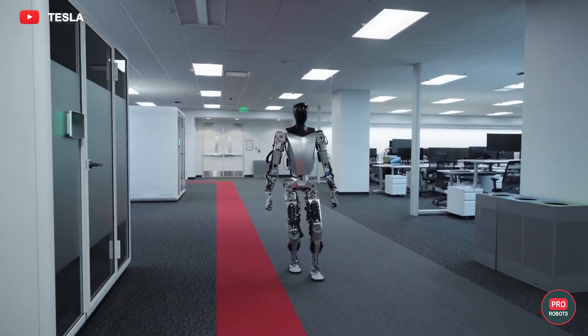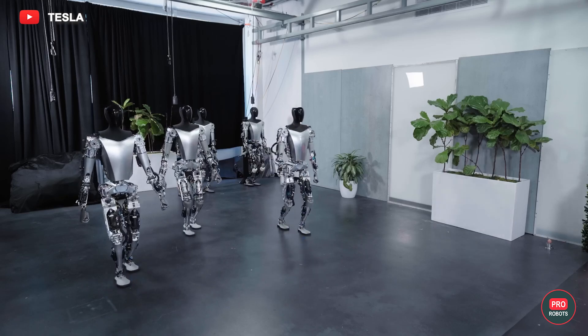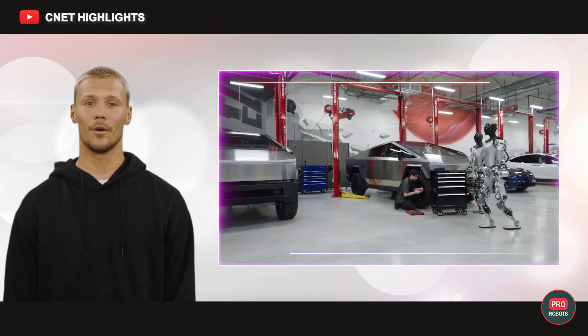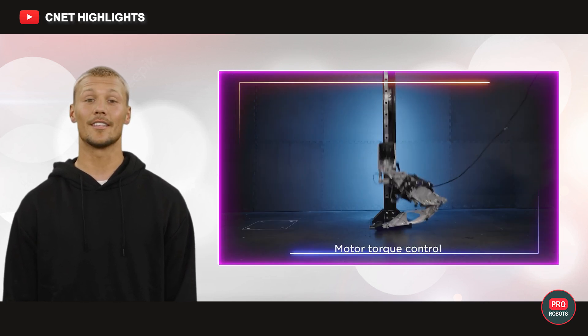Tesla unveiled a new version of its robot Optimus, which in the future should become the company's main product. What it has learned, what the company's engineers are actively working on, and what other novelty Elon Musk showed — see in this issue.